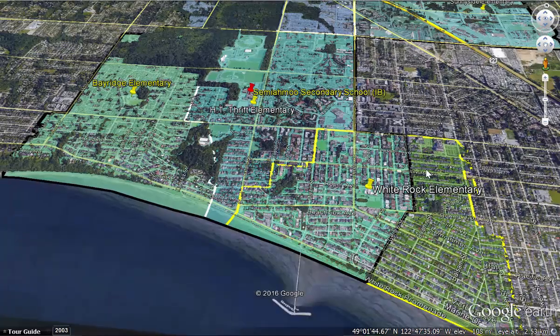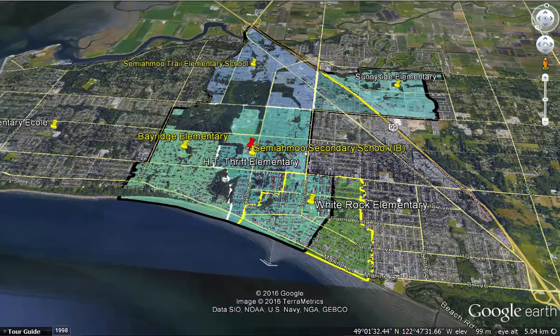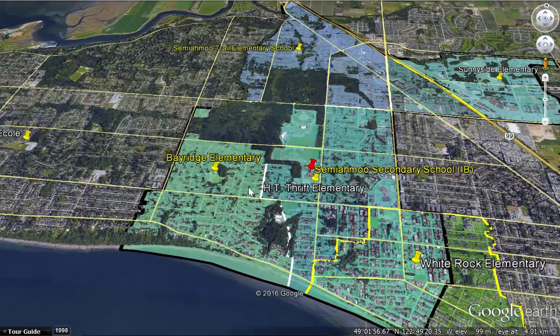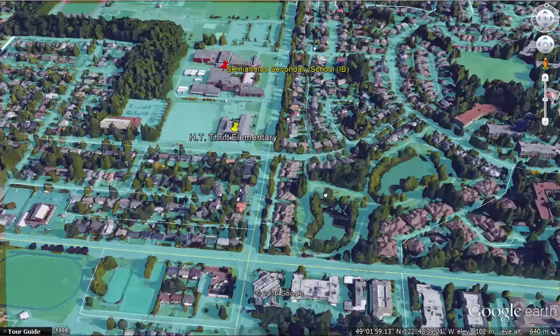Here we have White Rock Elementary. You'll notice half of it is a different colored green — that's part of the Earl Marriott Secondary School. The rest includes Bay Ridge Elementary which has the Mac class. Over here we have La Ronde, the French immersion school, which doesn't have a catchment — it's for people who want French immersion. We've also got Sunnyside Elementary, Semiamu Trail Elementary, and HT Thrift, which is right beside Semiamu Secondary.